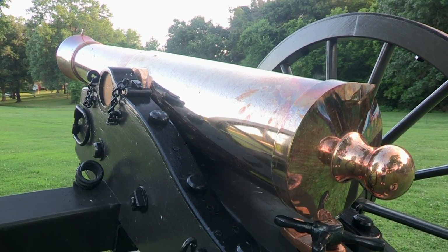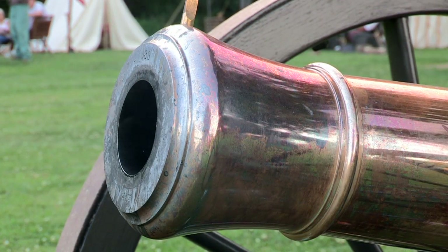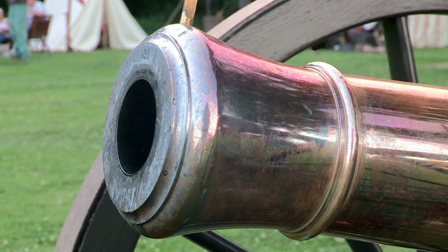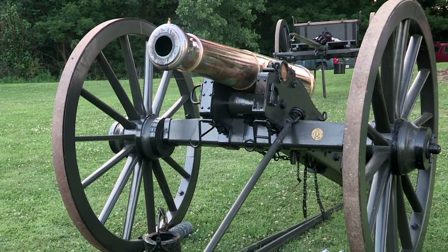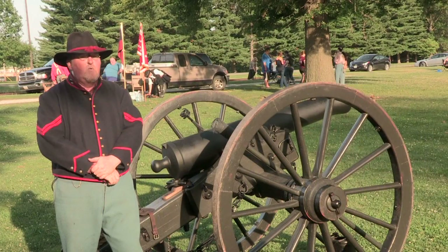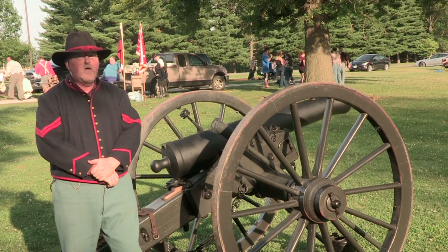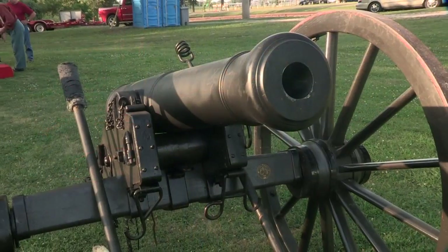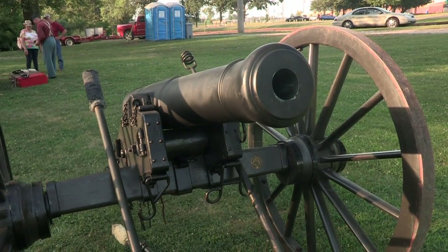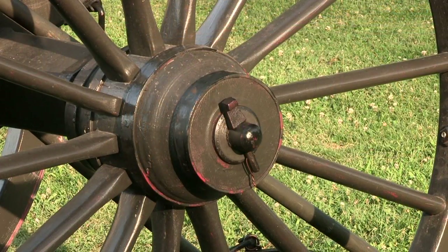The first two rounds — the case and the solid shot — were long-range ordnance. The range on these weapons is approximately 1,500 yards. This is a significant change when compared to rifled barrels, as technology improved. Examples like the 10-pound Parrott rifle or the three-inch ordnance rifle cannon had a range of two miles — that's the advantage of a rifled barrel over smoothbore.